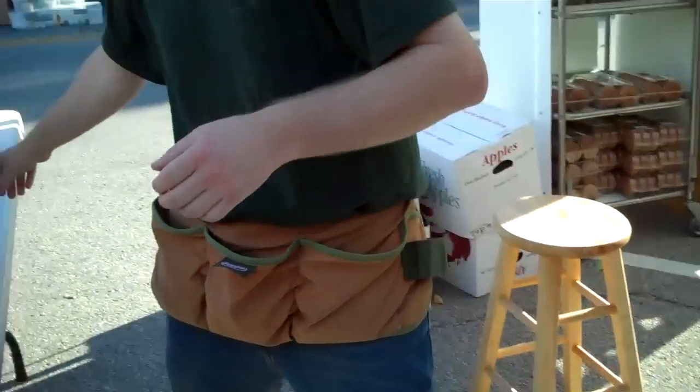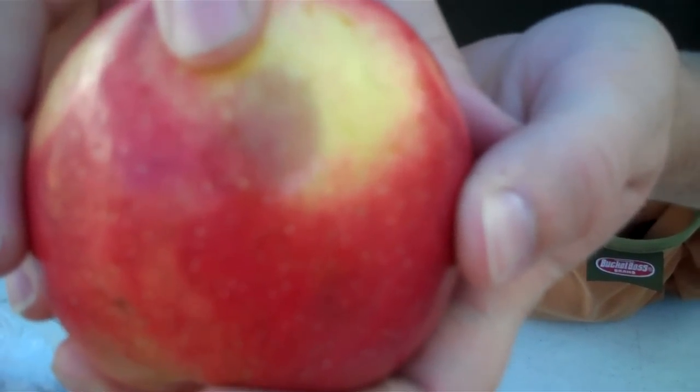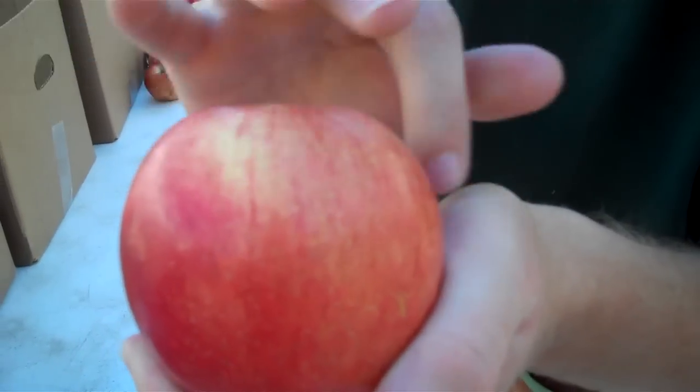You want to see a bad apple? This would be similar to a bad apple — you see that bruise on there? You don't want that on your apples. What you want is that. That's what you want your whole apple to look like.